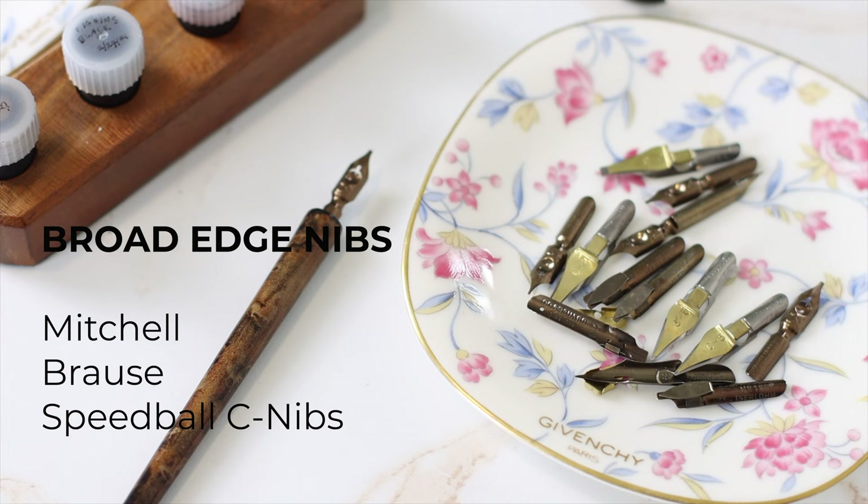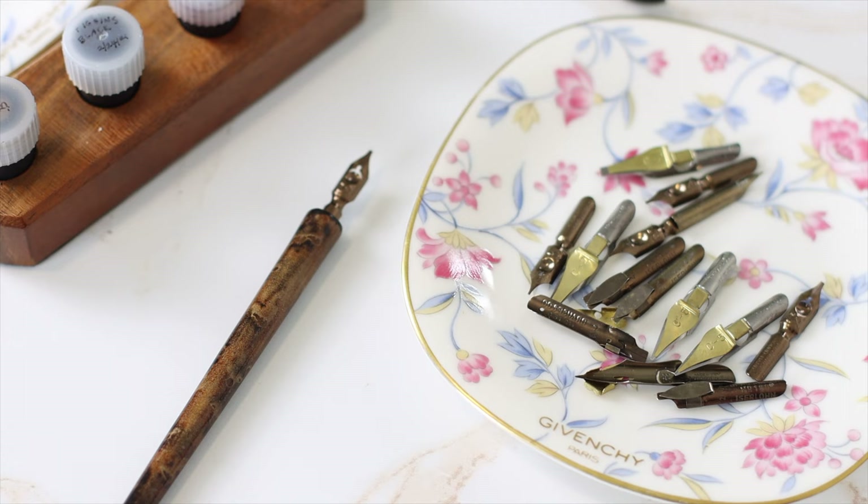For italic, roman, and gothic script calligraphers, Speedball C and Michele Broad Edge nibs would make excellent gifts.